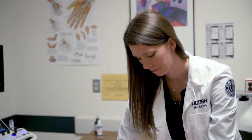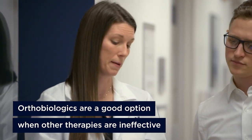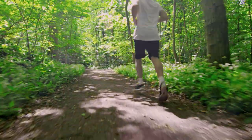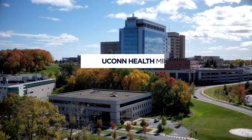For many patients, corticosteroid injections or other types of therapies are inefficient, inadequate, or just simply not the right decision for their body. So orthobiologic therapies provide a good option in the medical field these days to help people with their journey back to recovery and back to leading an active lifestyle.